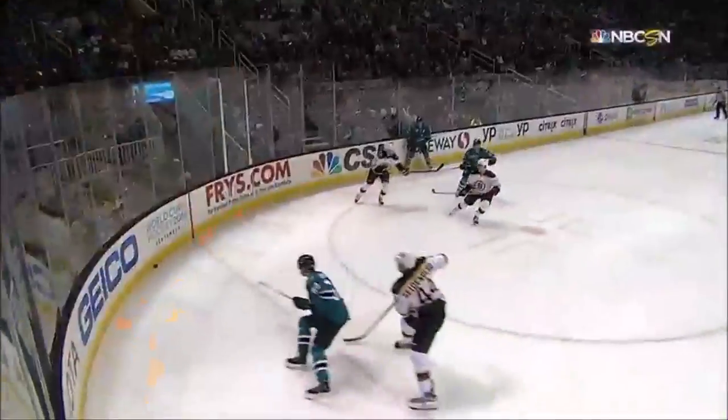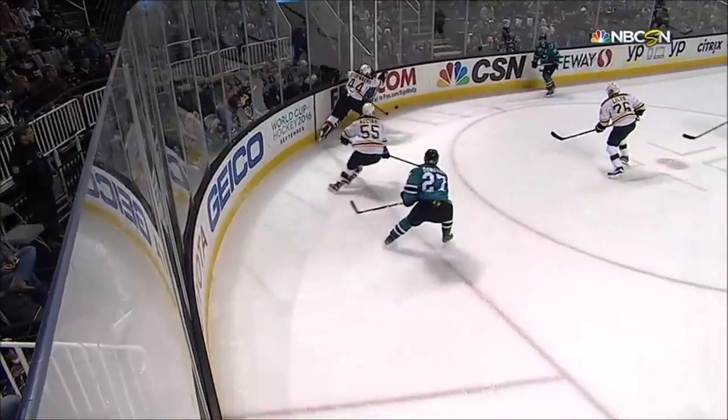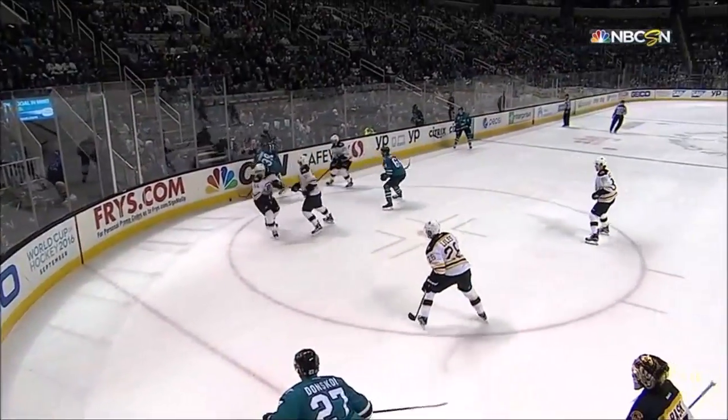This whole play started in the neutral zone, Randy. It was Donskoi flipping it in, and Couture knocked it out of the air. Right there, he actually fanned on Couture.